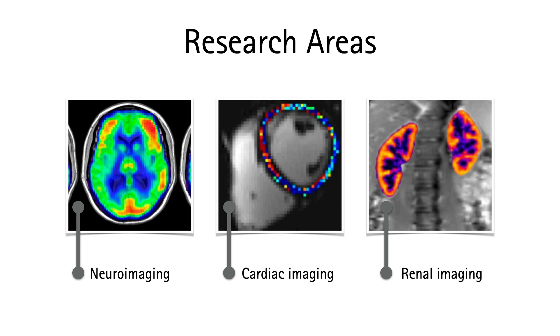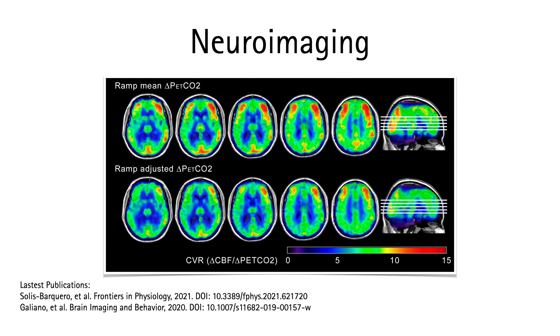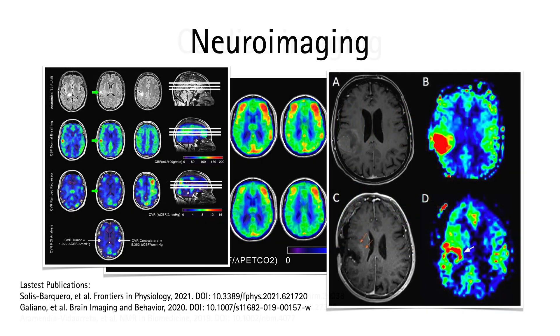Even though we are focused on the optimization of ASL, our research projects also include the acquisition of other multi-parametric techniques. The laboratory is involved in translational projects where the potential for application of advanced imaging methods to patient care is evaluated.